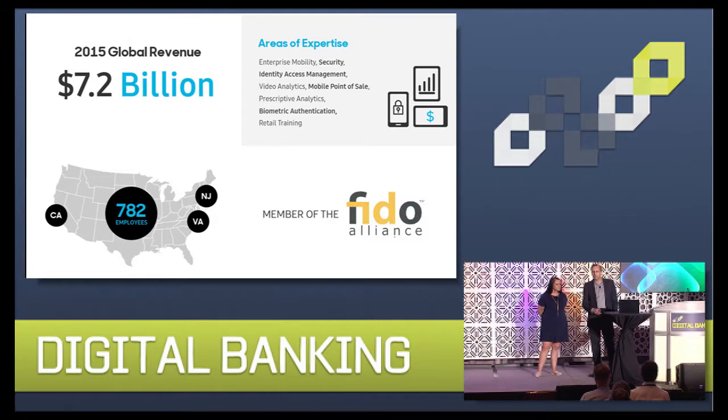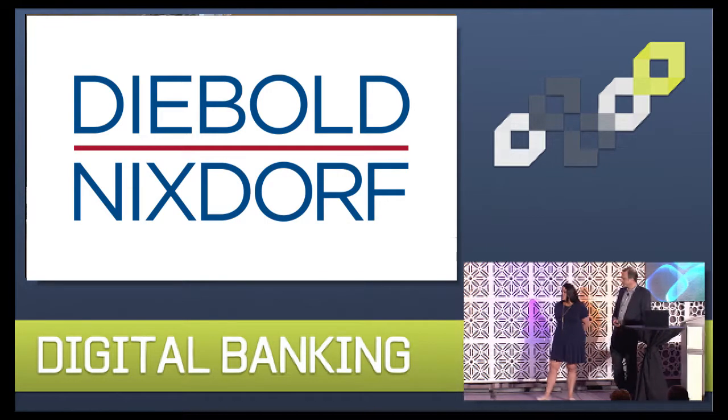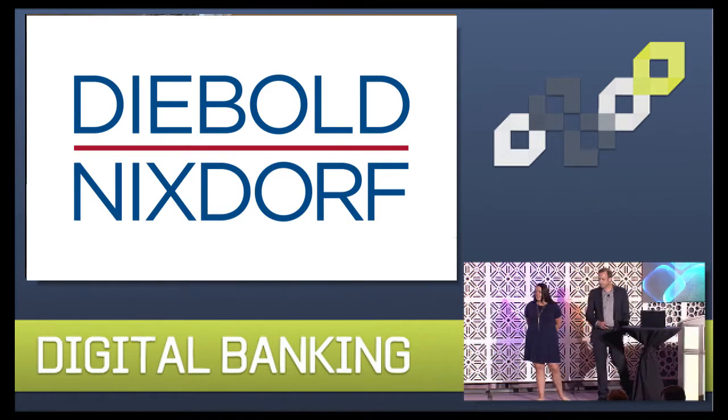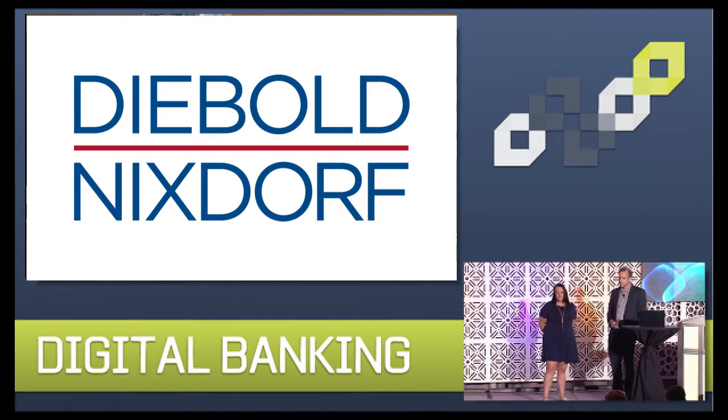We focus on delivering mobile security, software, and services to the enterprise. My name is Ashley Ziak, Software Engagement Manager at Diebold Nixdorf, a global leader in connected commerce across the retail and financial industries. Many of our customers have expressed interest in enhancing their transaction security through the use of biometrics, and we're excited to partner with Samsung SDSA to demonstrate this innovative solution.